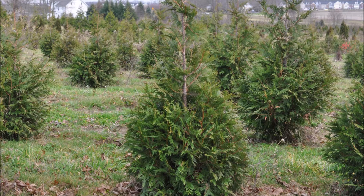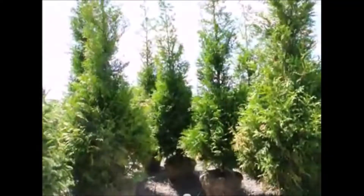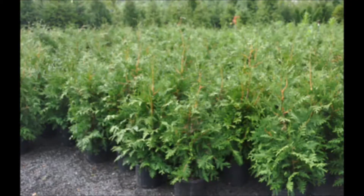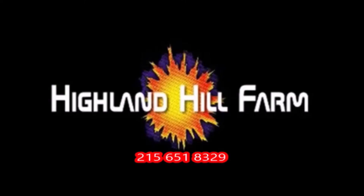This video was produced at Highland Hill Farm. We grow and sell screening and buffering trees in Bucks County, Pennsylvania. These are our green giant arborvitas. Call us for your screening tree needs at 215-651-8329.